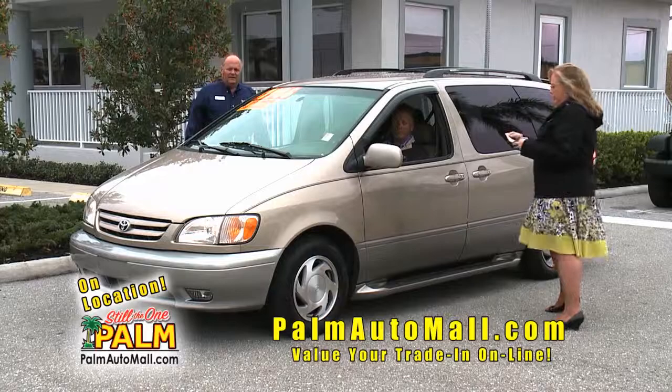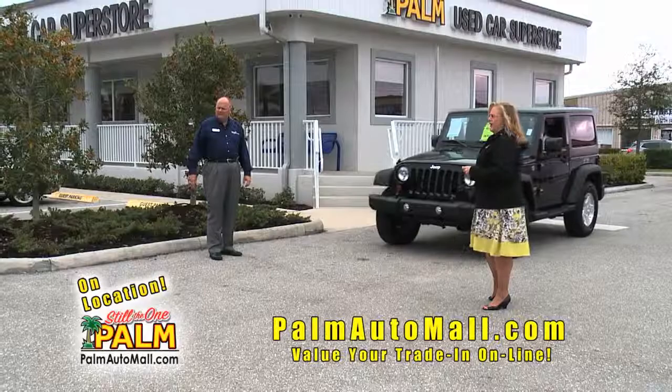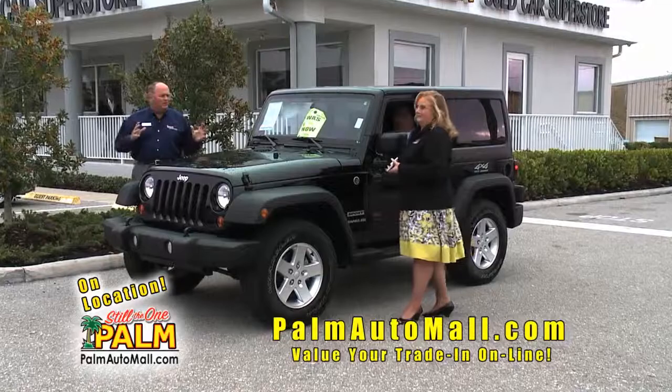Jim Monique is one of our long-time employees here — come in and ask for him. I wish you could see the interior on this — it's unbelievable. It's got the step bars, everything. That would be a good condo car too, Tonya. Oh yeah — if your family comes down, you can carry eight people.